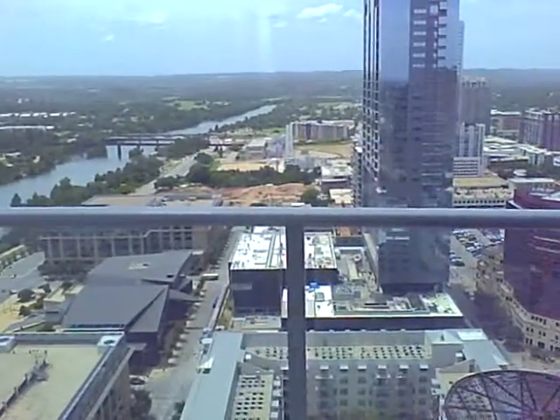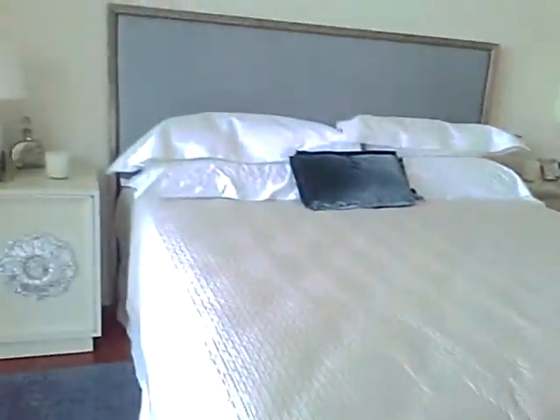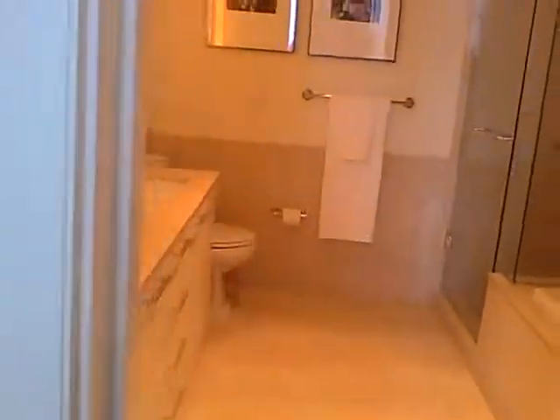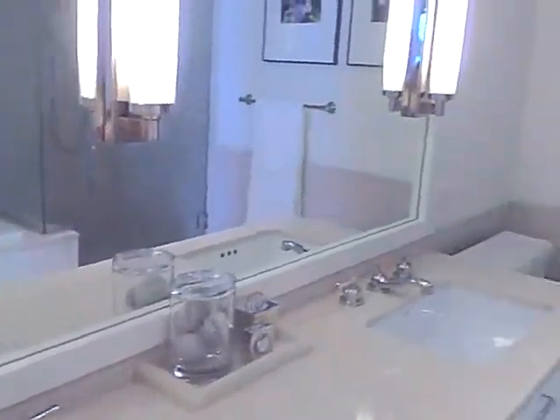This is a one-bedroom in the Ostonian. It's actually your smallest floor plan, but the bedroom is decent-sized. The closet was huge. Very pretty bathroom.